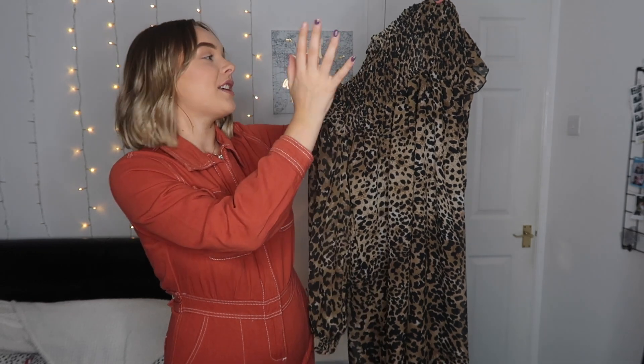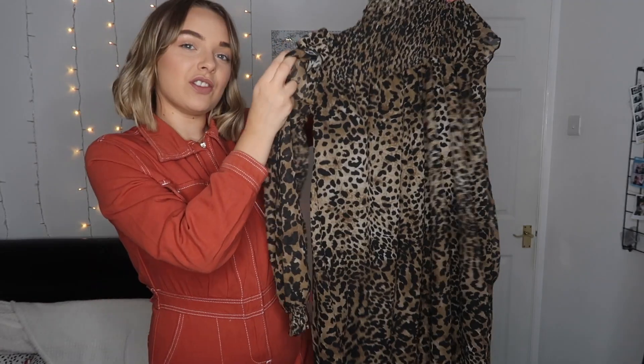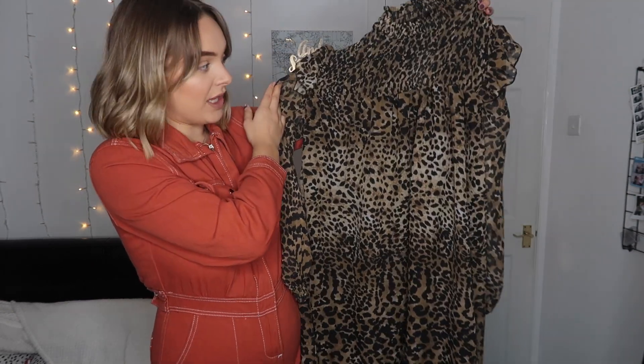Next up I have a dress — and I never wear dresses apart from if I really really have to! I picked up this leopard print dress. How cute is that? I actually chose one that was a little bit different but they'd run out of stock, so they sent me this one because it was similar.